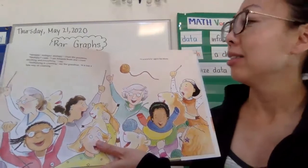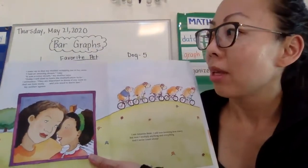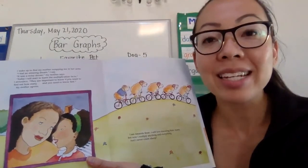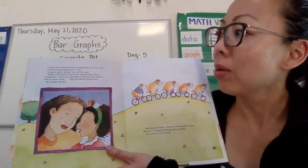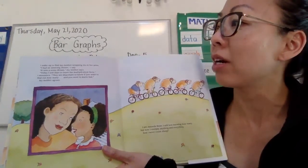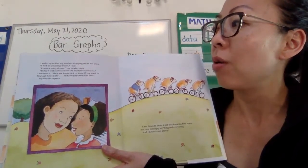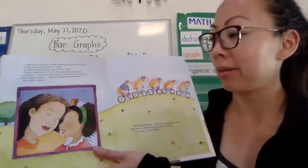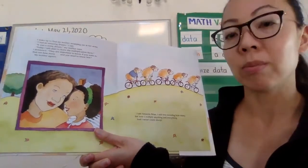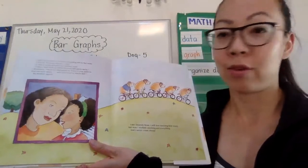'Yeah!' agree the sheep. I wake up to find my mother wrapping me in her arms. 'I had an amazing dream,' I say. 'It was a noisy dream,' my mother says. 'Today I will start to learn the multiplication facts,' I announce. 'They are important to know if you want to find out how many. And you need to know fast.' My mother agrees. I am Amanda Bean. I still love knowing how many. But now I multiply anything and everything. And I never count sheep.